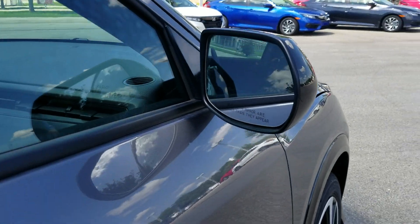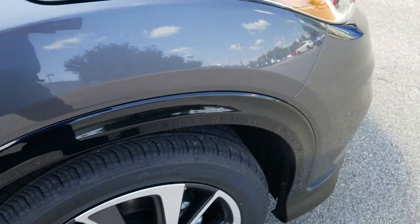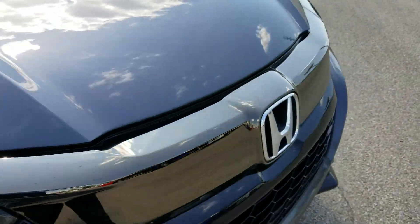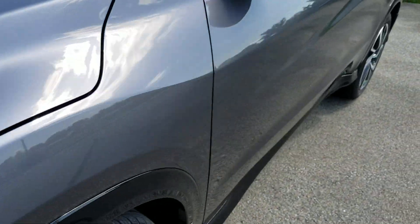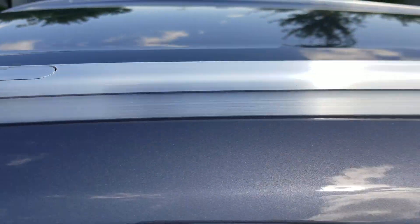The Sport is kind of a beefed-up LX. We've got the appearance package on here, of course, which looks really nice. There are also a couple things on the inside that the LX does not have. Also, roof racks are now standard.